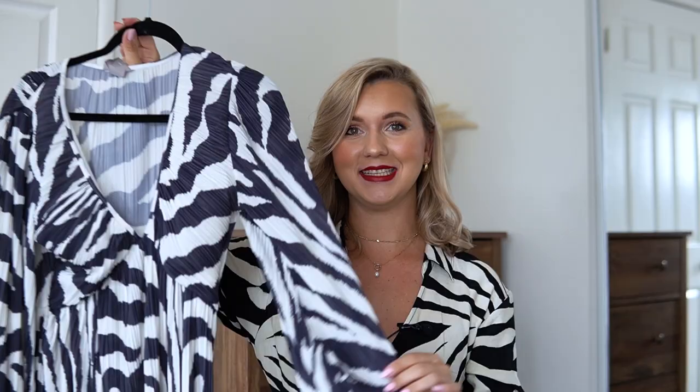The last dress of this haul is another black and white dress — this time in a zebra print with a different material. It has a V-neck so I would say it's more appropriate for night time, but it's really cute. It's an A-line dress with a puff sleeve — a summery dress, but I also wear this kind of dress during fall and winter, for example with high boots and a blazer or coat on top. I got this one in size small. It was $34.99 and I got it for $13.99.